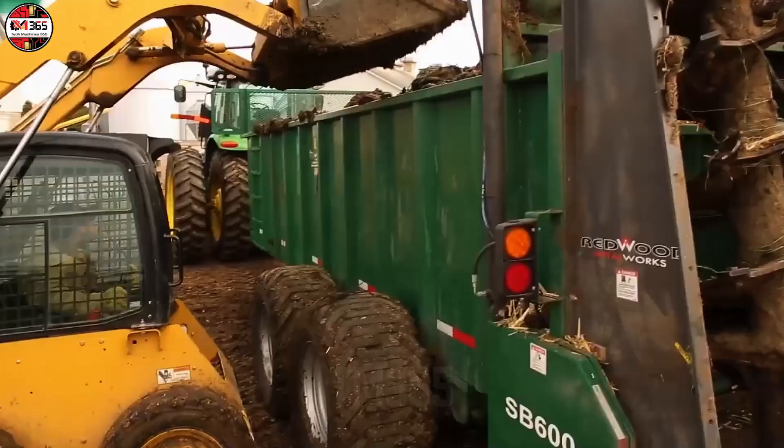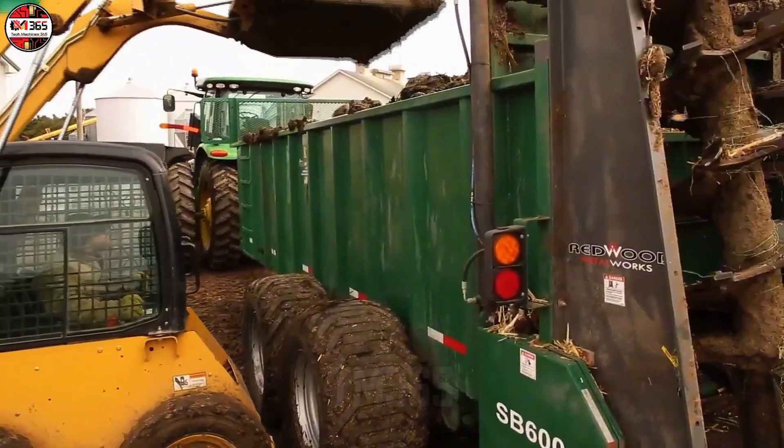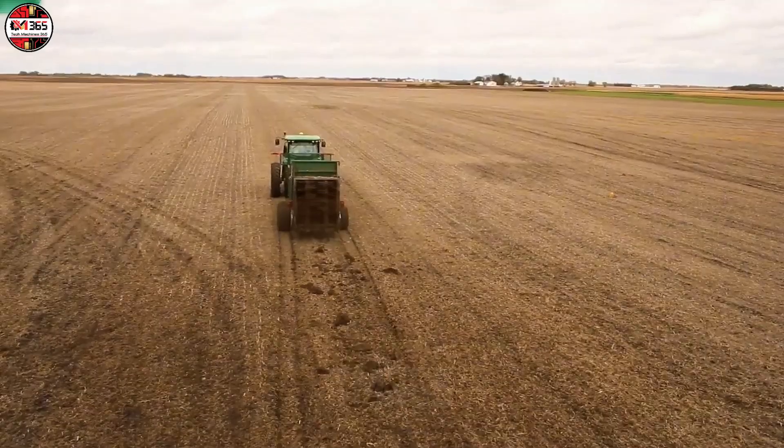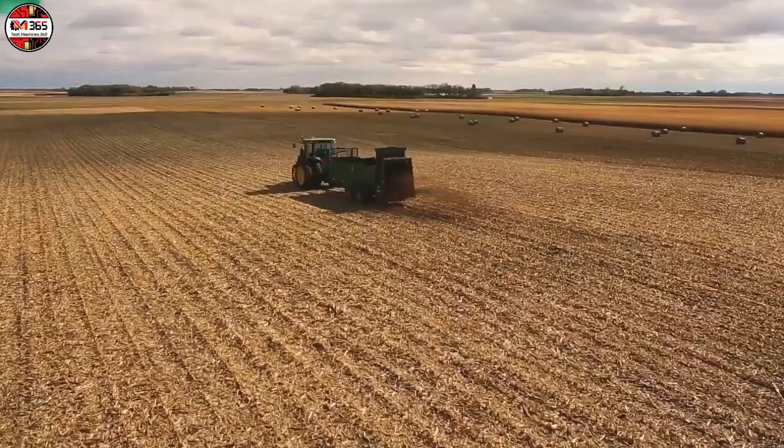Curiosity often asks, how do they achieve this monstrous longevity? The analytical answer is simple: they built it like an agricultural main battle tank.